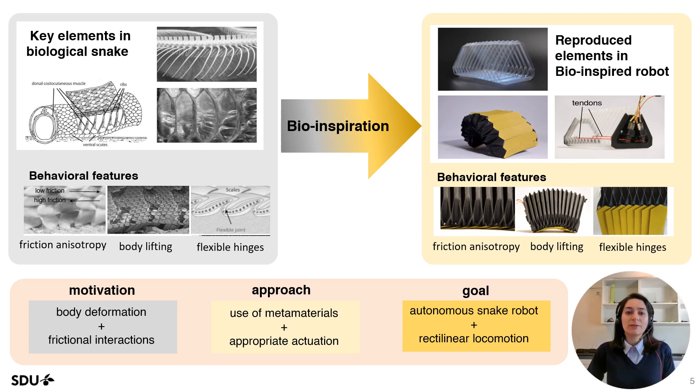In this regard, we used an origami backbone for providing body deformation, kirigami scales for generating friction anisotropy, and a tendon-driven actuation system to mimic the muscles' function.